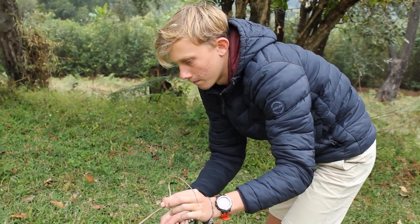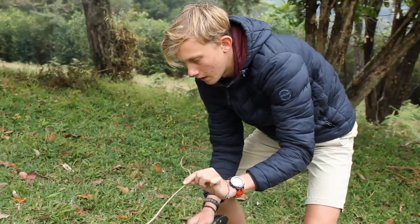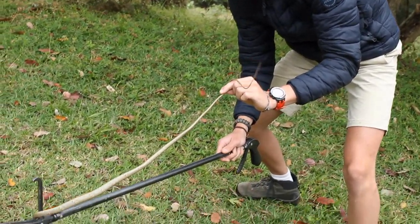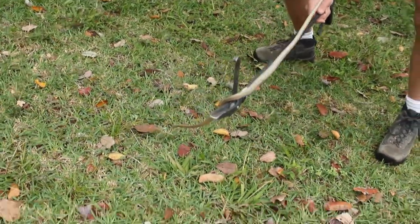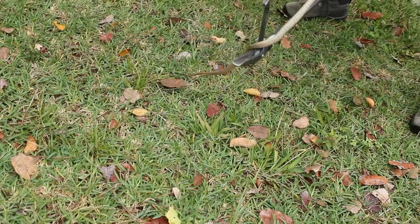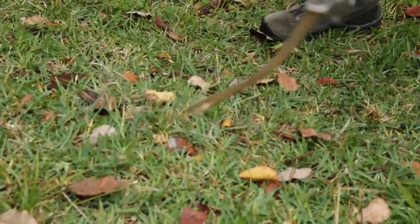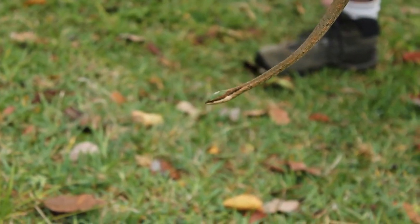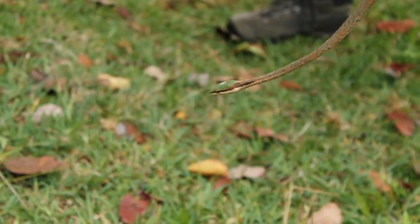Hi, it's Tristan here again, and today I am joined by another highly venomous snake. This is the eastern vine snake, Thelotornis mozambikensis. Now in Zimbabwe we get two vine snakes.